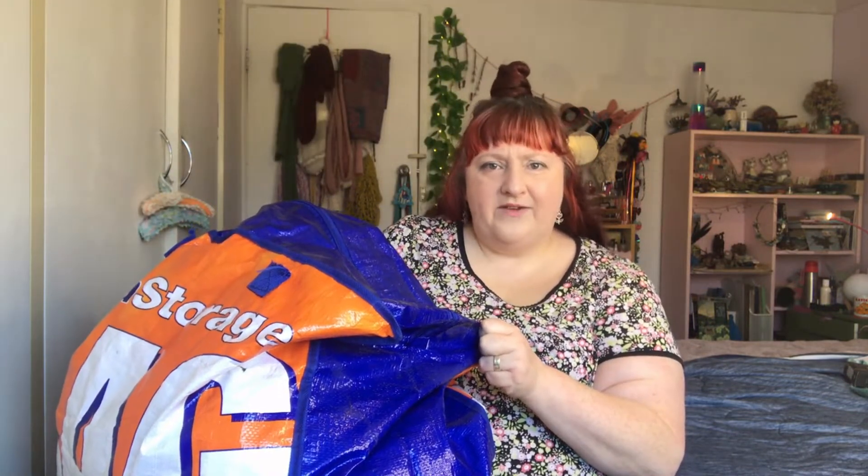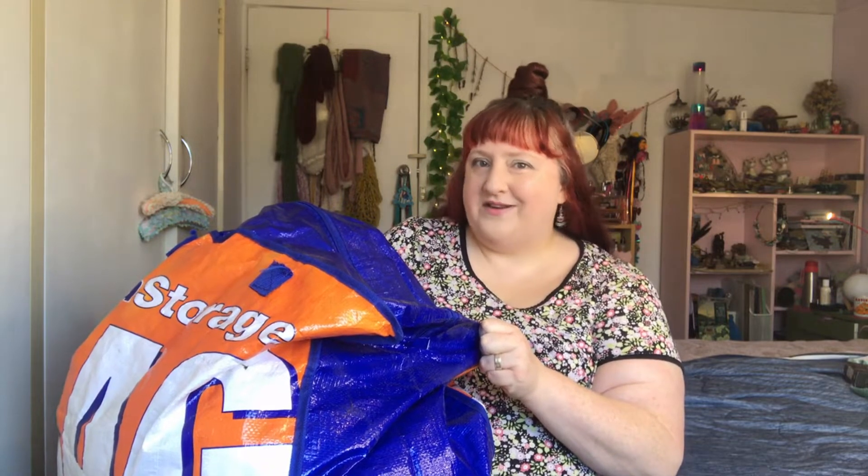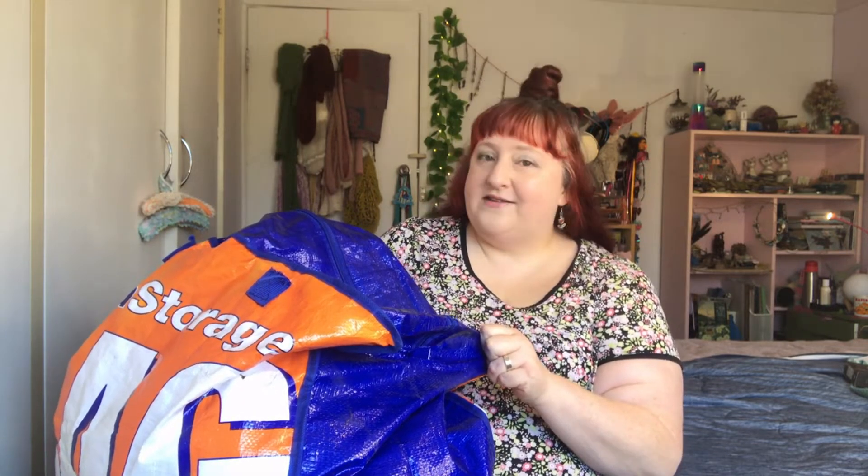A really big bag. I looked in the top and I realized they were clothes I didn't recognize. They didn't belong to my husband and they didn't belong to the cat, so I figured they must have been mine. So let's have a look.